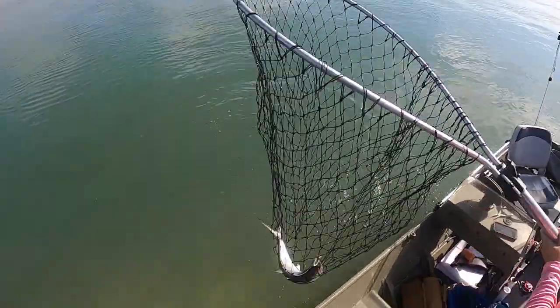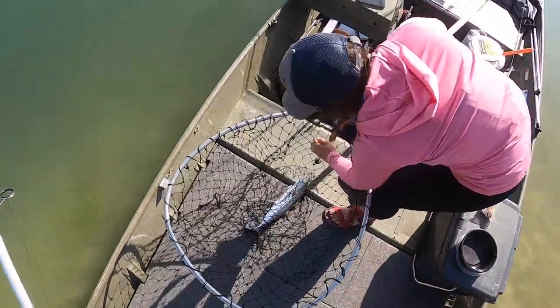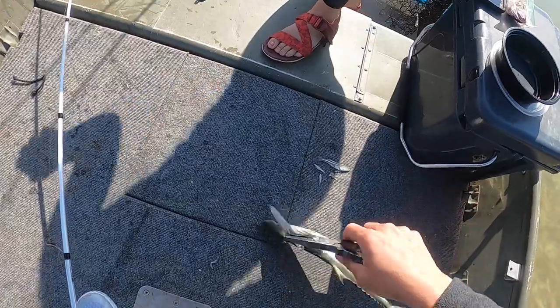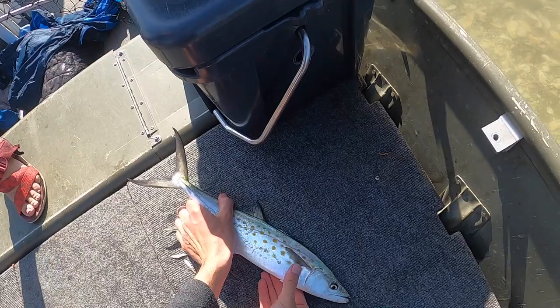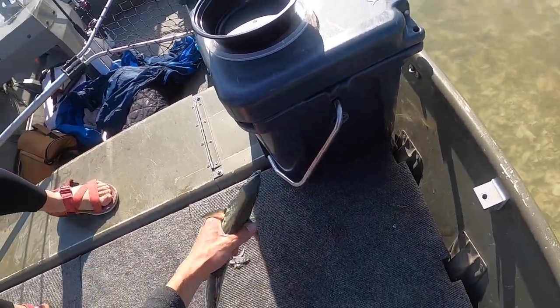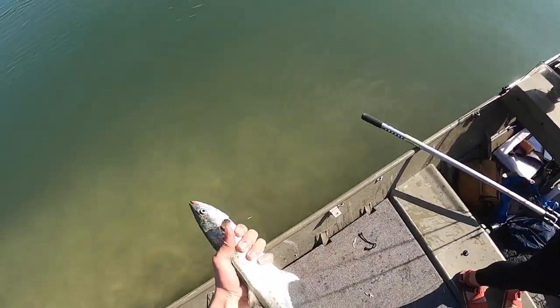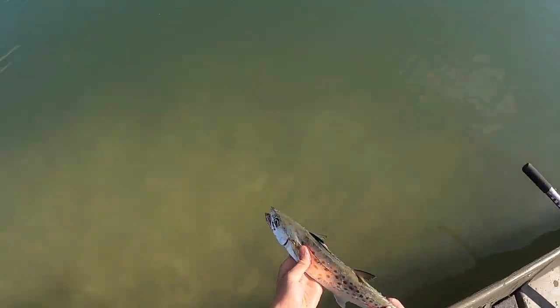First fish, y'all! I'm so glad to have just got something in the boat. Wow, that's beautiful. This thing is gorgeous — he's throwing up glass minnows. Pretty fish. Look at him — got the release.